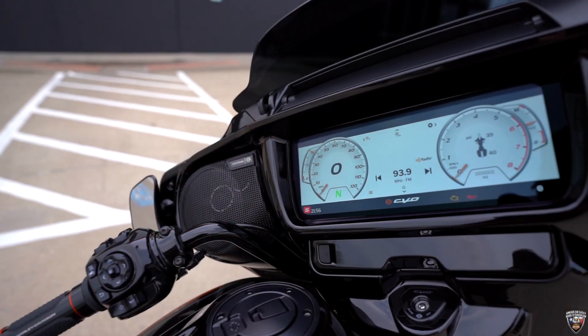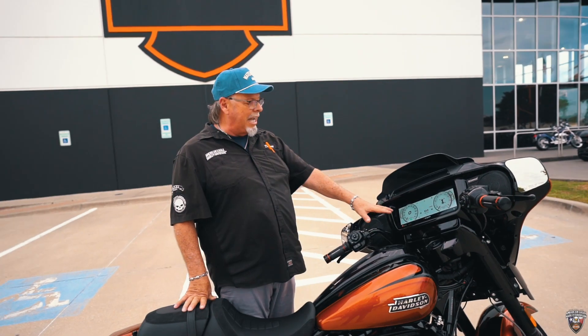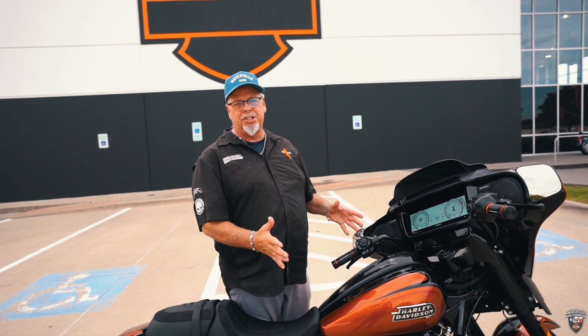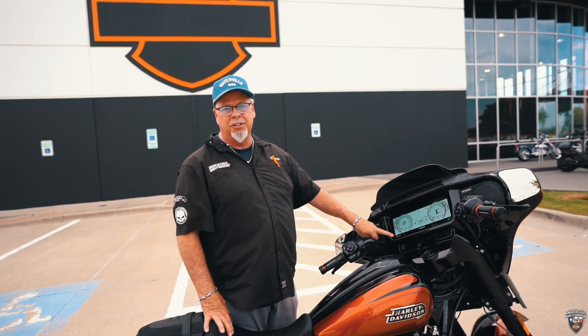We've got the new infotainment system with the new dash. This thing's really cool — you can have a speedometer, navigation mode. There's multiple ways to change it up. It has several ride modes. Right now we got it in sport mode.